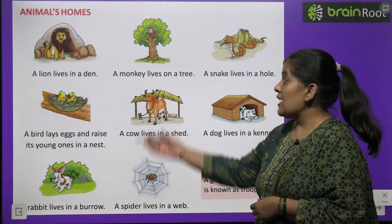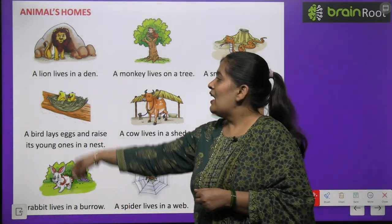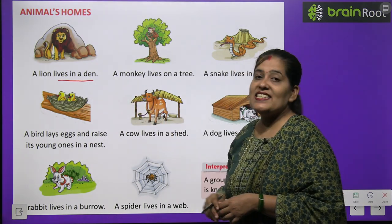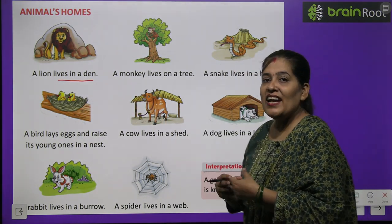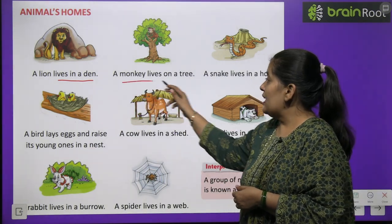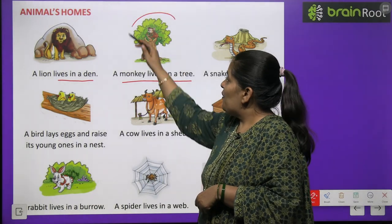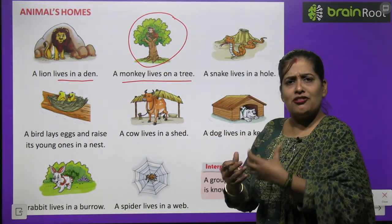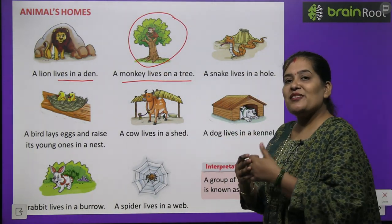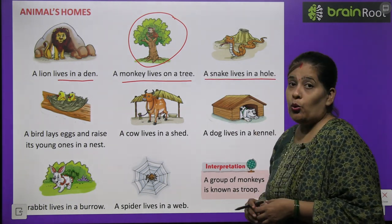Now we will learn about animal homes. Ab hum janwaron ke ghar ke baare mein padhenge. A lion lives in a den. Lion den mein rehta hai, matlab gufa mein. A monkey lives on a tree. Bandar ped par rehta hai — uchhalta rehta hai, kabhi idhar toh kabhi udhar. A snake lives in a hole — saap bil mein rehta hai.